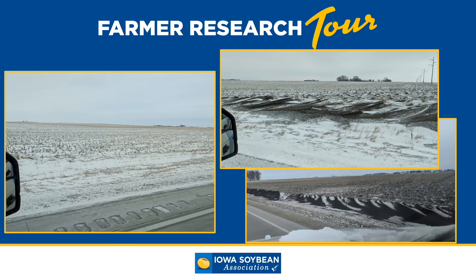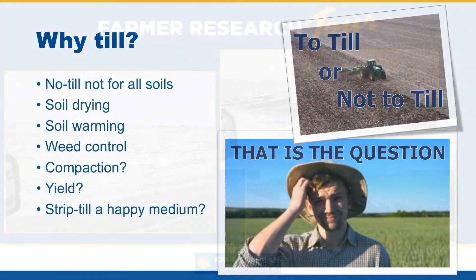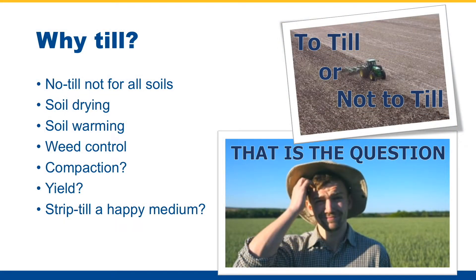After hearing some of that information, you might be thinking: well, why till at all then? No-till simply isn't for all soils. Tillage does provide benefits such as soil drying and soil warming, which are very important come planting season. Tillage can also be helpful for weed control, especially today when we have a lot of resistant weeds — tillage can certainly help with that.